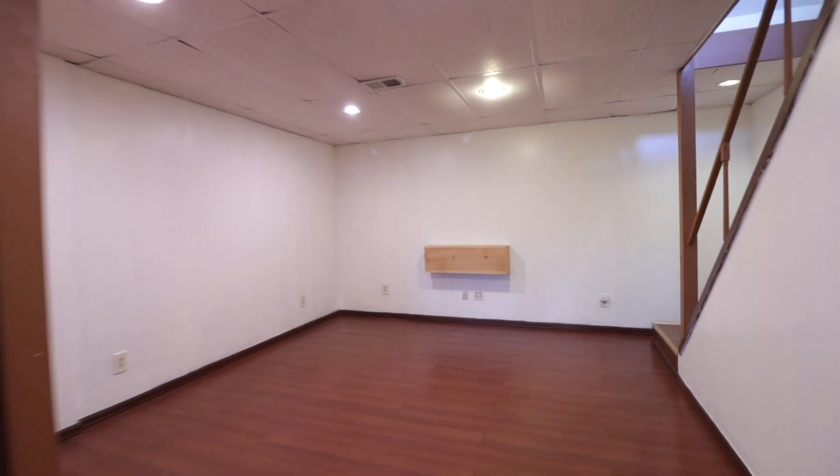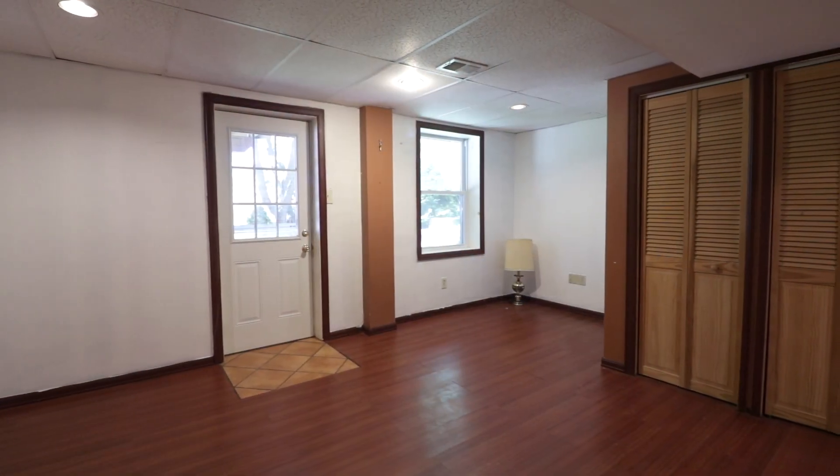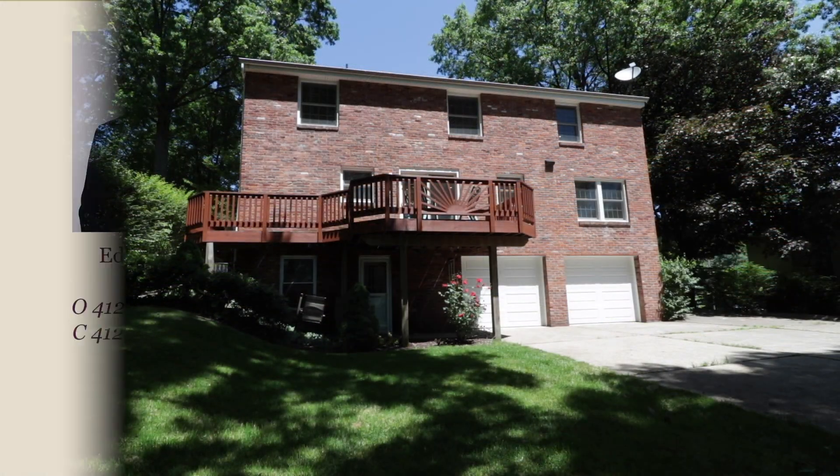The spacious lower level would make for a perfect game room or TV room — the possibilities are endless. If you'd like more information or to schedule a tour, give me a call.